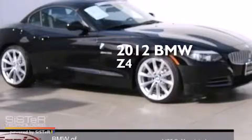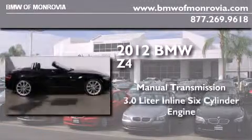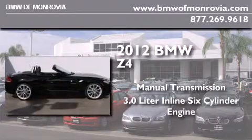This is a certified pre-owned 2012 BMW Z4. This convertible has a manual transmission and a 3.0-liter inline six-cylinder engine.